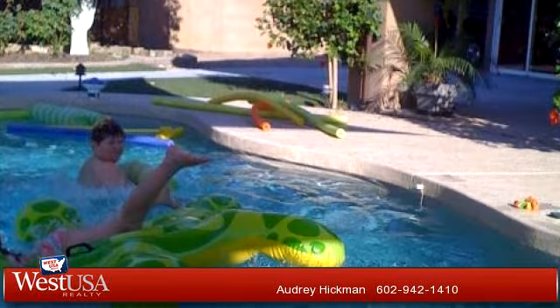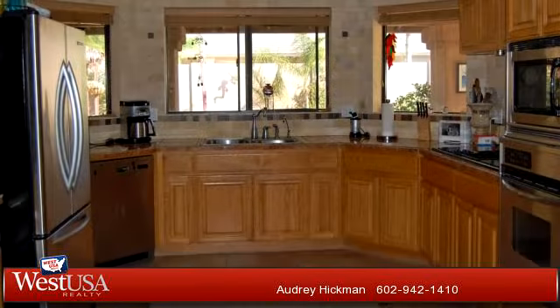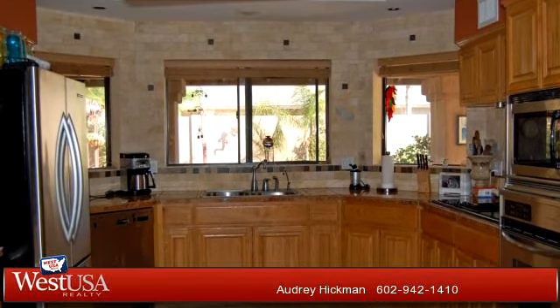For more information or to schedule a showing, contact 602-942-1410.